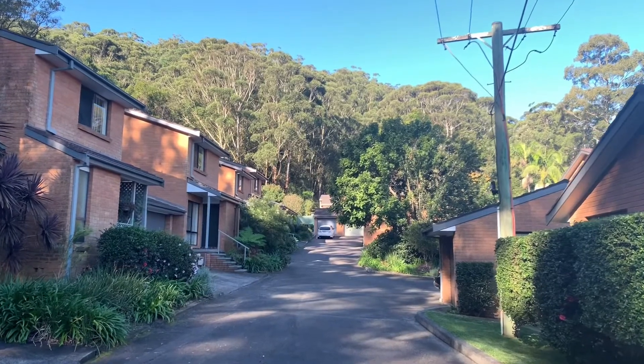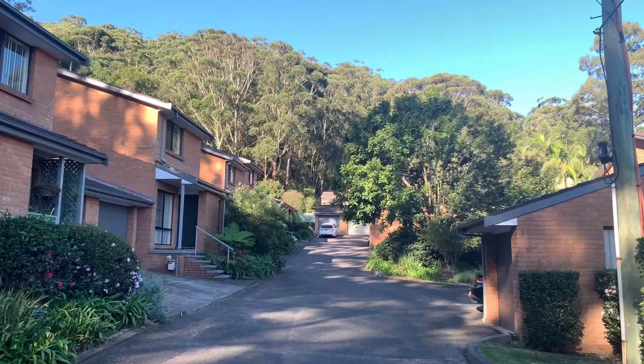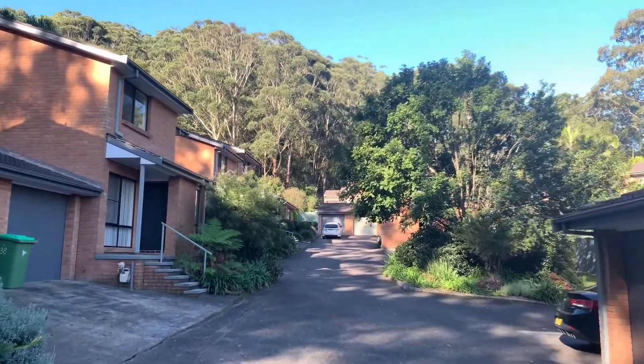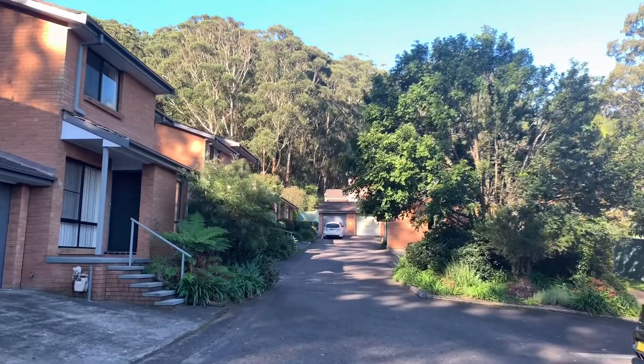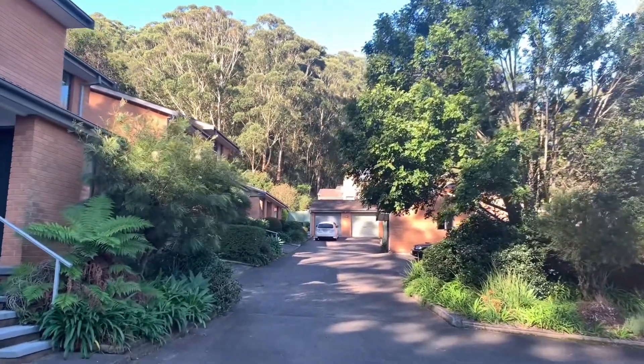Hi, I'm Damien Rutherford with George Brand Real Estate, here today at number 30/65 Davies Street. We'll take a quick look at the complex and then we'll head on in. Located at the end of Davies Street, a quiet cul-de-sac, is the complex of number 65 Davies Street. We're just heading on up towards number 30.